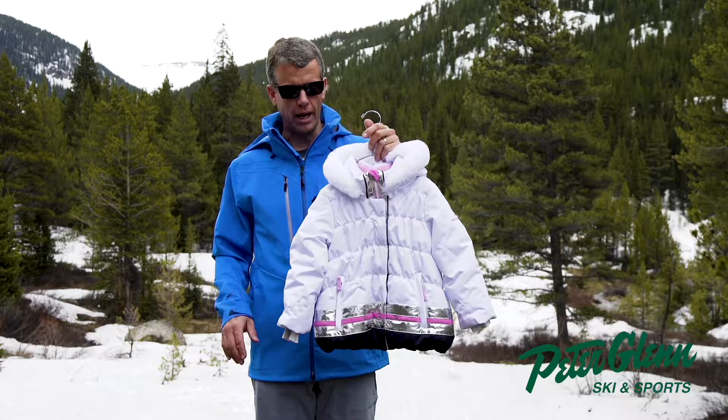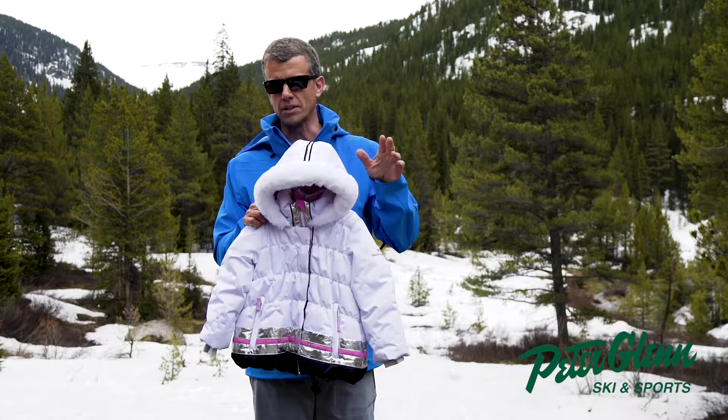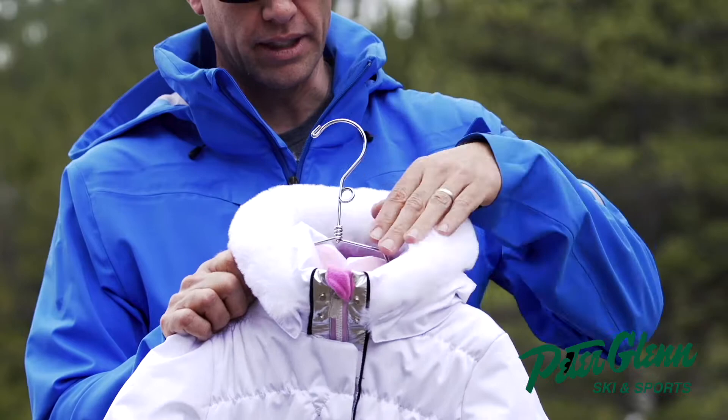We talk a lot about touch points in our kids' products — anywhere where the fabric touches the skin, we're going to line in fleece. So here where their ears are, the collar is all lined in fleece, and the cuffs are all lined in fleece as well.